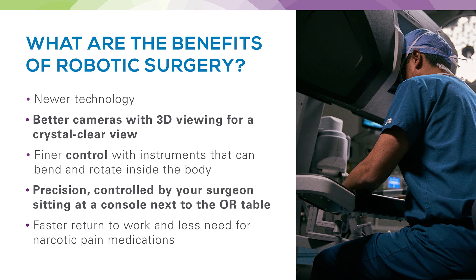When we talk about minimally invasive surgery — in particular robotic surgery, which has become much more popular over the last several years especially in hernia repair — there are some key benefits. This is the latest technology in minimally invasive surgery, offering better cameras with optimal 3D viewing capabilities, a crystal clear view of your anatomy, and finer control of instruments moved inside your body through ports in the abdominal wall. This technique has been shown to lead to faster return to work due to faster recovery and less pain requiring less narcotic pain medication.